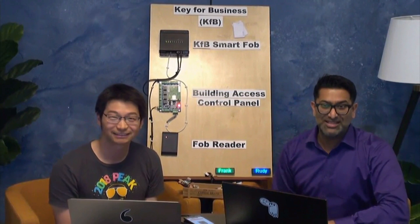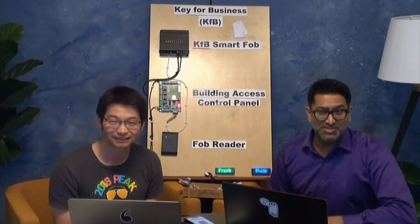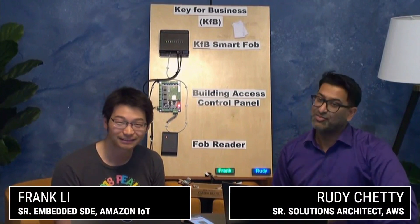Hello everyone out there. Welcome to the show called IoT All The Things. I'm your host Rudy Chetty. I'm a senior solutions architect, and I'm joined by Frank Lee, who's a senior IoT embedded SDE from Amazon IoT. Frank, welcome to the show.